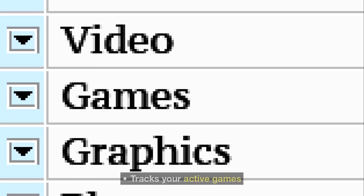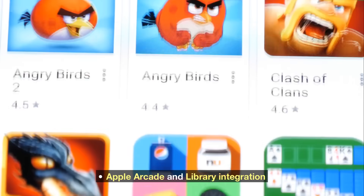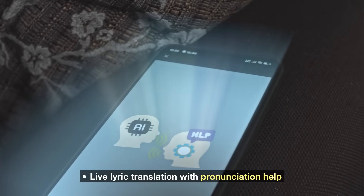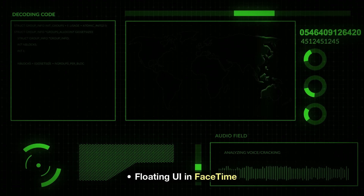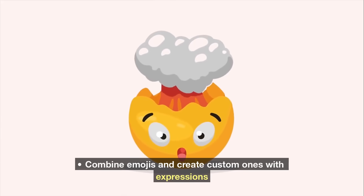A new Games app tracks your active games, shows what your friends are playing, and integrates Apple Arcade and your library. Apple Music gets live lyric translation with pronunciation help and an Automix DJ mode with beat-matching. FaceTime gets a floating UI. Genmoji lets you combine emojis and create custom ones with expression maps.